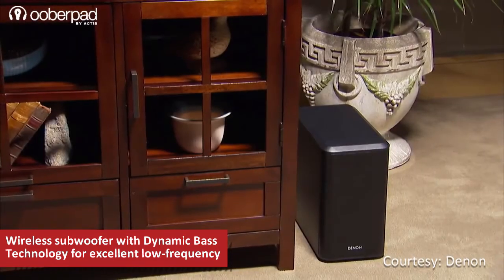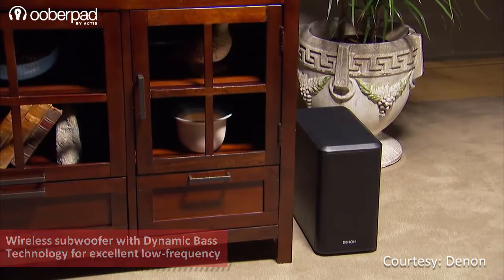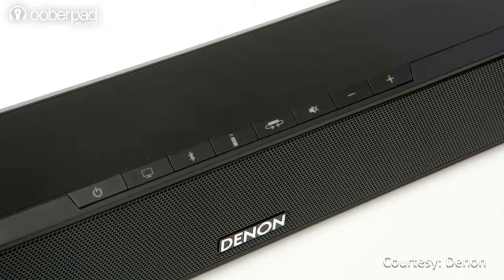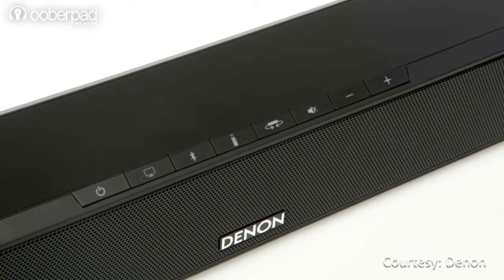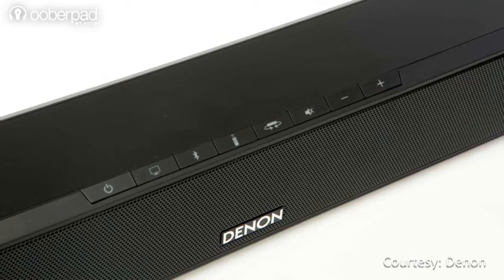The compact subwoofer can be placed horizontally or vertically for the widest range of installation options. Both the soundbar and the subwoofer feature digital audio amplification that delivers crystal clear audio along with a wide dynamic range.